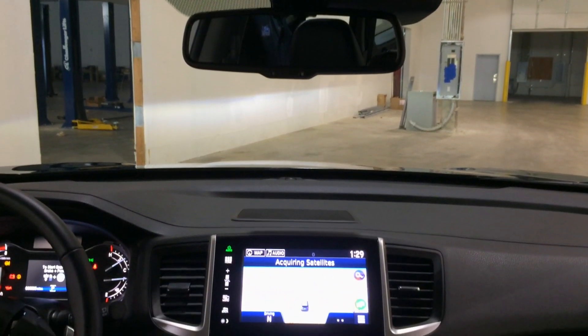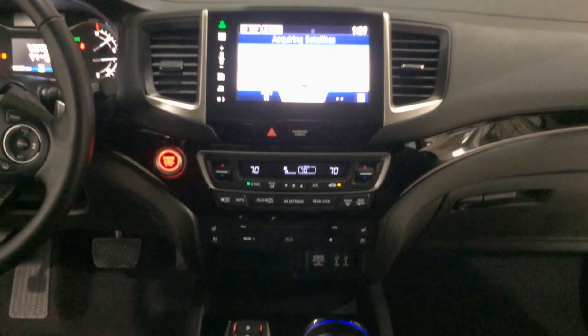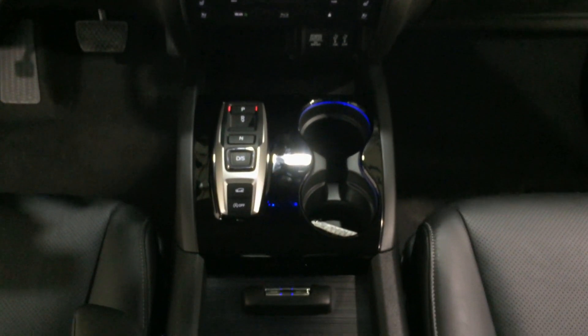Cargo space is limitless in the Pilot. With an abundance of cup holders and room for an 82-quart cooler in the trunk that won't compromise the third row, this car will pack anything you got.